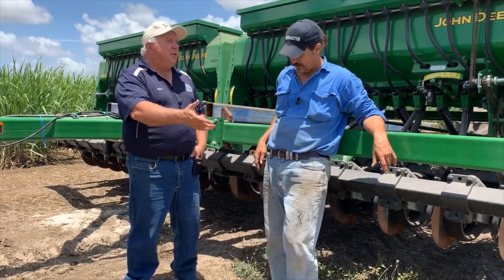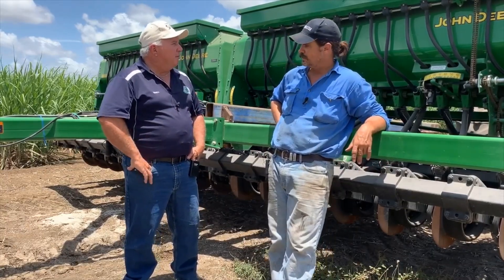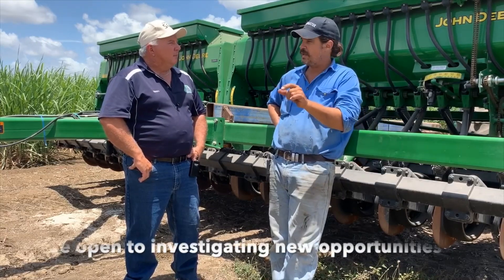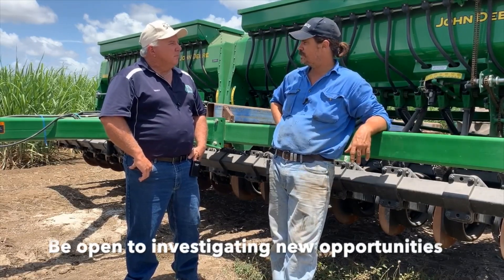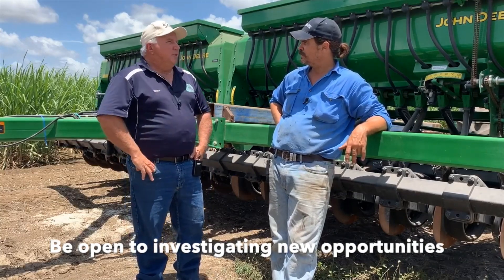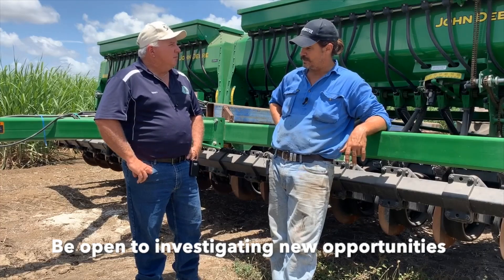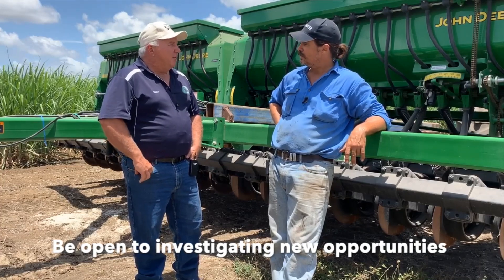There's no actual recipe — if pigeon pea came in as an awesome rotational crop you'd look at that too? We always look on a small scale and stick with our main ones, but every year we try something a little bit different.